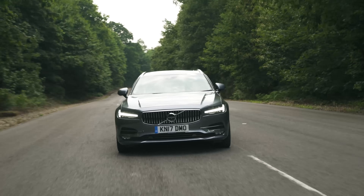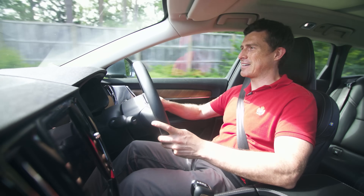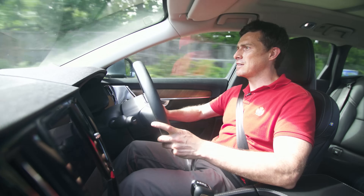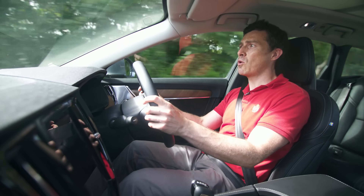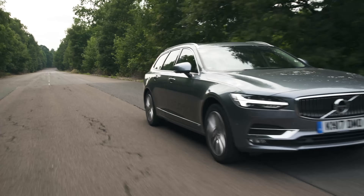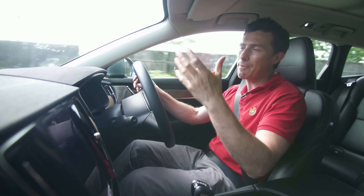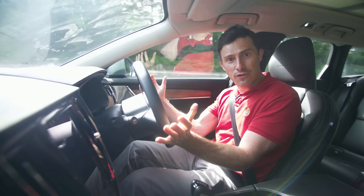Let's hit the road and see what this estate car is like to drive. All V90s get an automatic gearbox as standard, which makes it nice and relaxing to drive around town. The only thing is that the gearbox is a little bit lethargic — you put your foot down and there's such a delay. It means you're going to miss a gap in traffic, or the lights will have turned red by the time you get to them. It can be really frustrating.